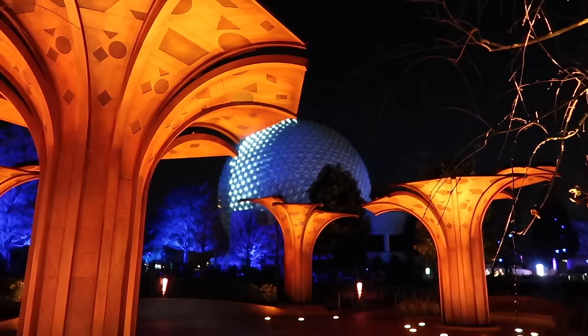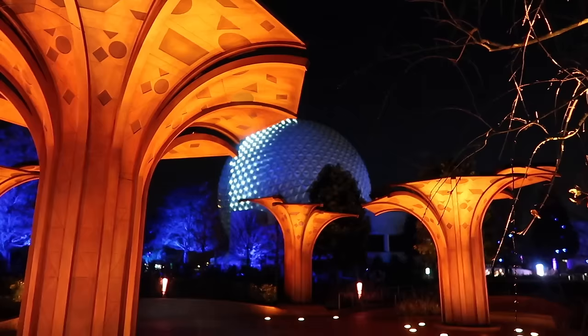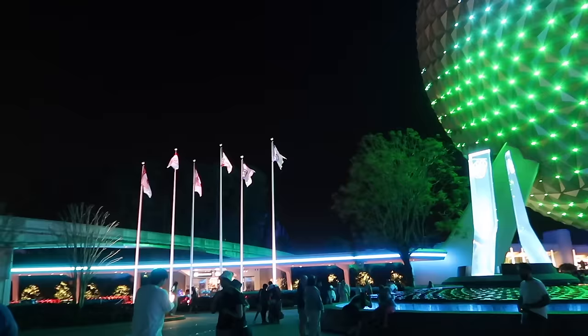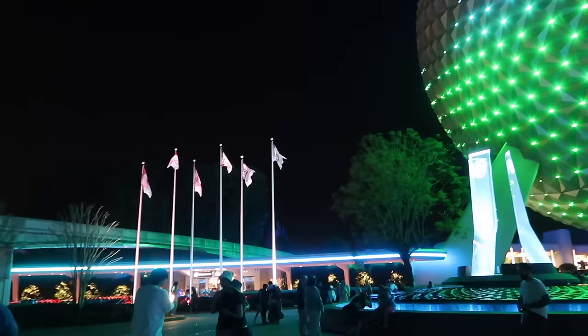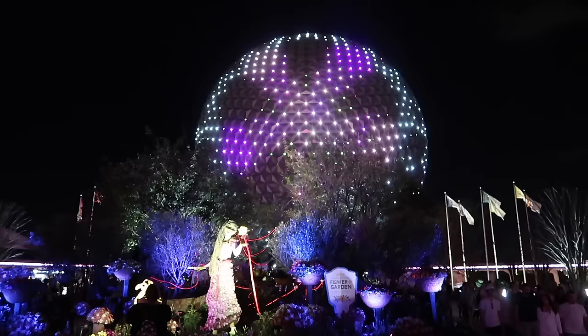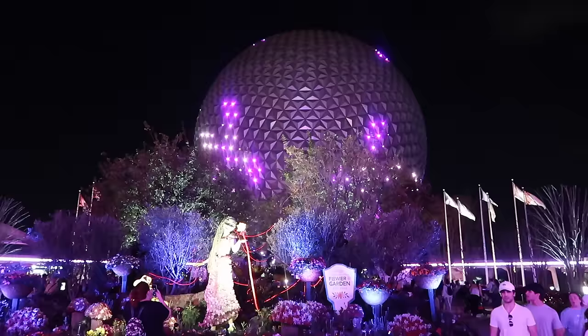We're just on our way to get an Uber because the bus times aren't going to work out. We've got our last little look at Spaceship Earth like we always do - it always makes my camera go crazy with the lights. Just as we're leaving we got the special Flower and Garden Festival light show on Spaceship Earth.